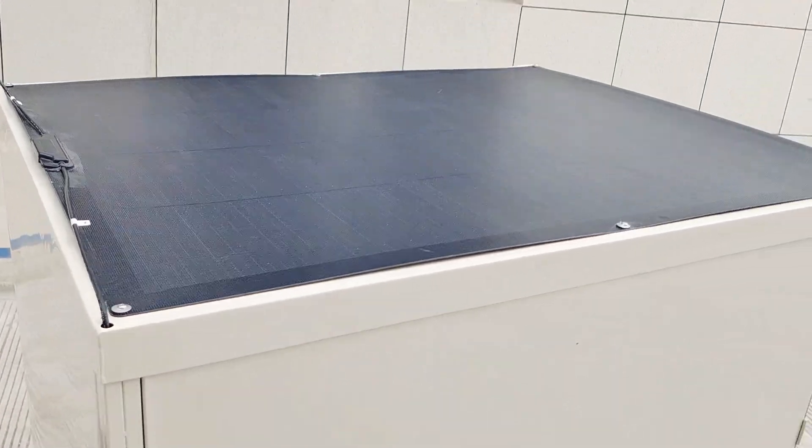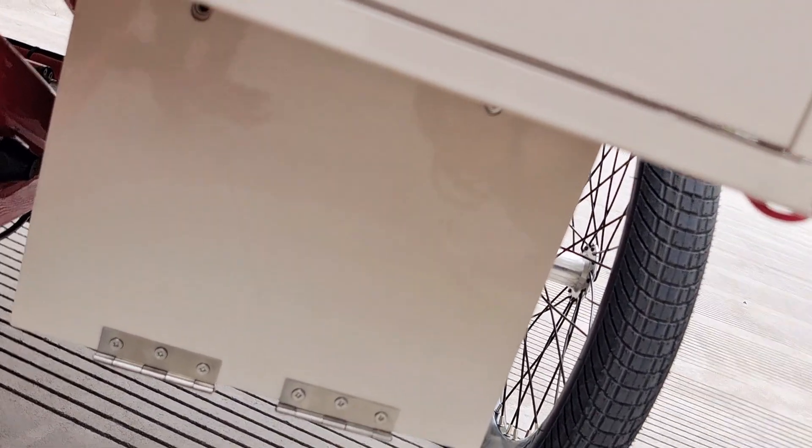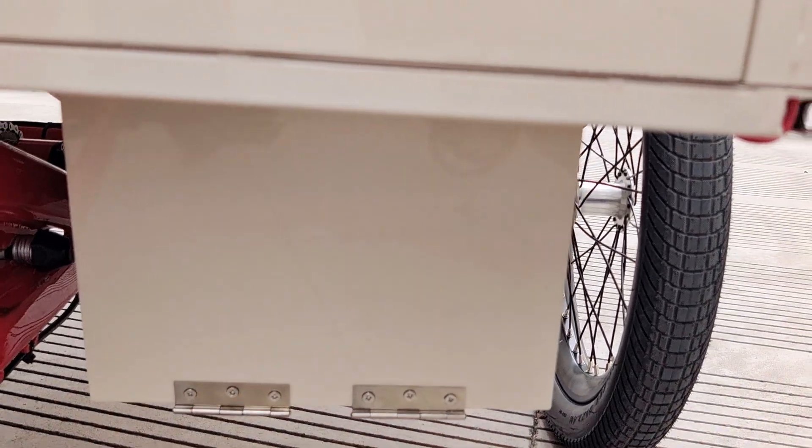We also have a solar panel on top which can charge our batteries. We have two batteries inside this box, with a range of 40 km. This is a battery.